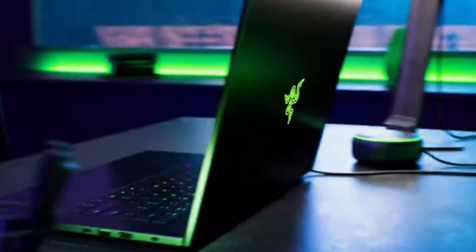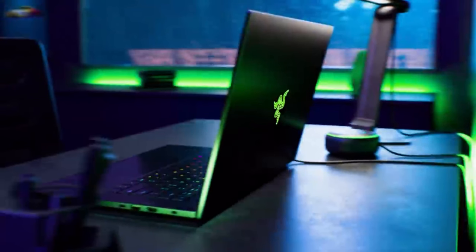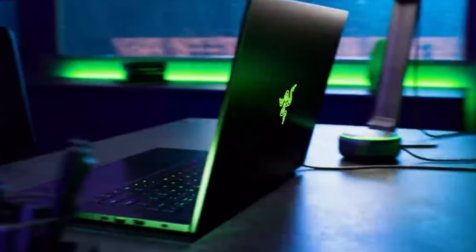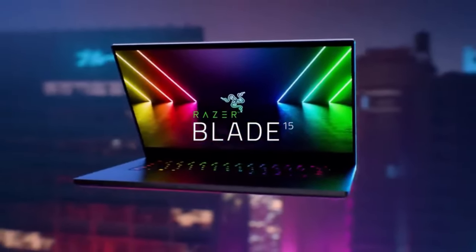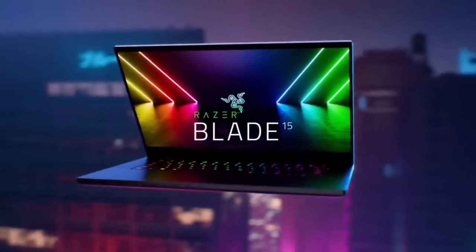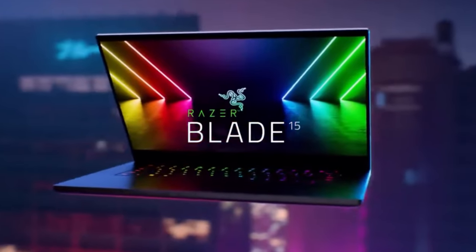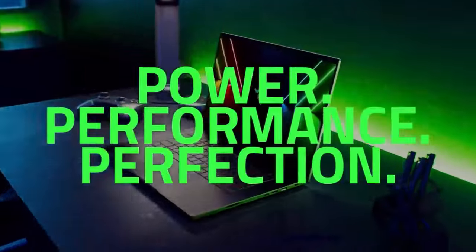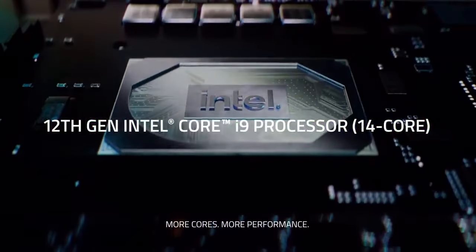Number one: Razer Blade 15. The Razer Blade 15 is typically powered by high-performance Intel Core i7 or i9 processors, providing strong processing power for gaming and productivity tasks. It comes with NVIDIA GeForce RTX graphics cards offering excellent gaming performance and support for real-time ray tracing technology for enhanced graphical fidelity. The Razer Blade 15 features a high refresh rate display with options for Full HD or 4K resolution, providing smooth gameplay and vibrant visuals. Some models also offer OLED panels for deeper blacks and richer colors.